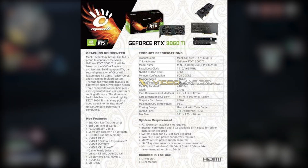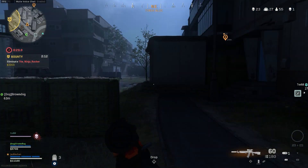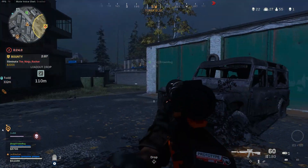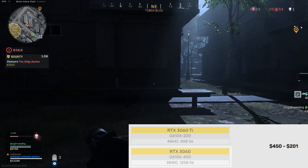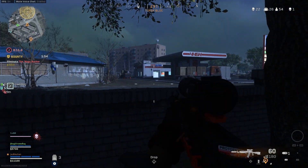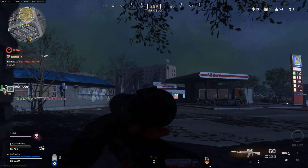Regarding price: the GeForce RTX 3060 Ti graphics card will be based on the GA104-200 chip, which is dedicated to mid-priced graphics cards. It should have a suggested retail price of $399 in the United States and £299 in the UK. According to Manly, the new RTX 3060 Ti will be offered by NVIDIA at an extremely affordable price.